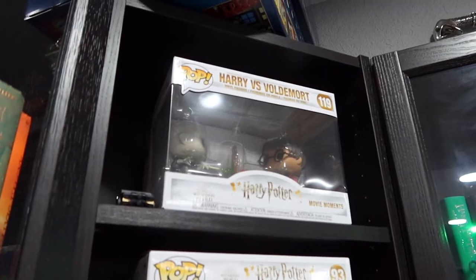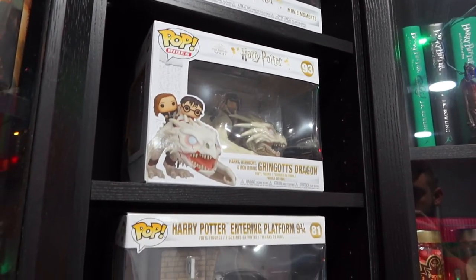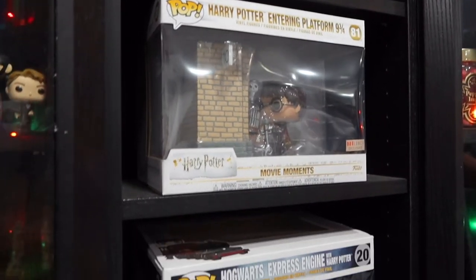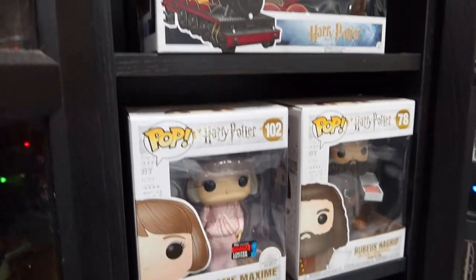Of course I can't finish this video without mentioning Funko Pops. A lot of Harry Potter collectors collect Funkos, and a lot of Funko collectors collect Harry Potter Funkos. It's an amazing gift, especially if they have a favorite character — just get them that character as a Funko. They're super affordable; I've seen some for $10 to $15 depending on where you get them.